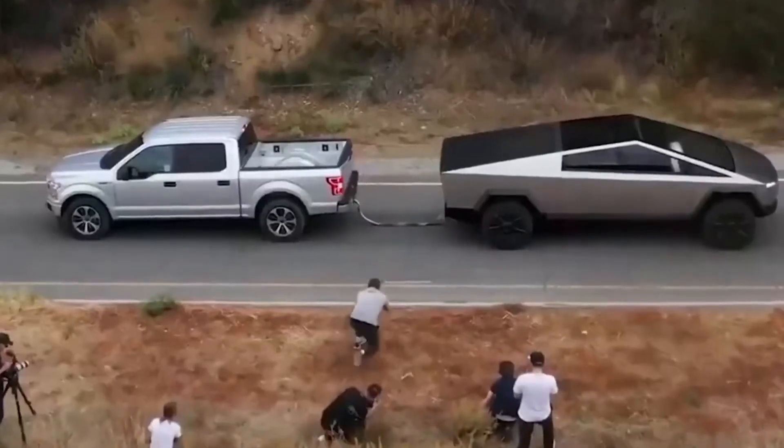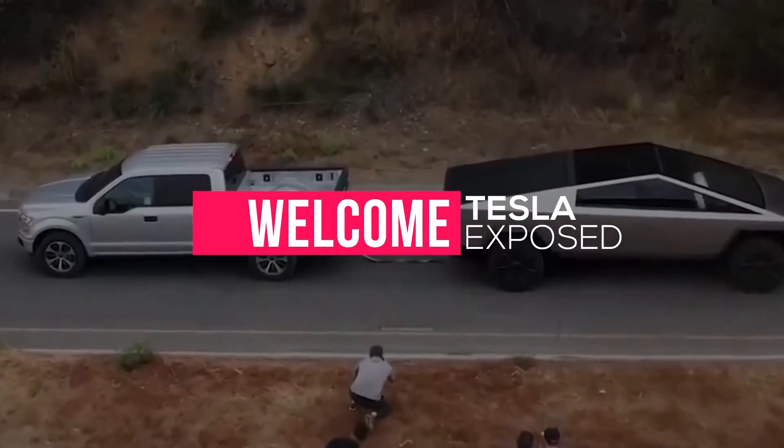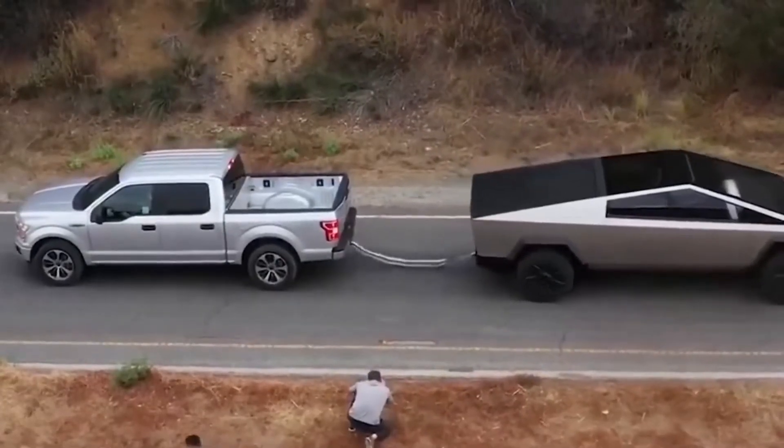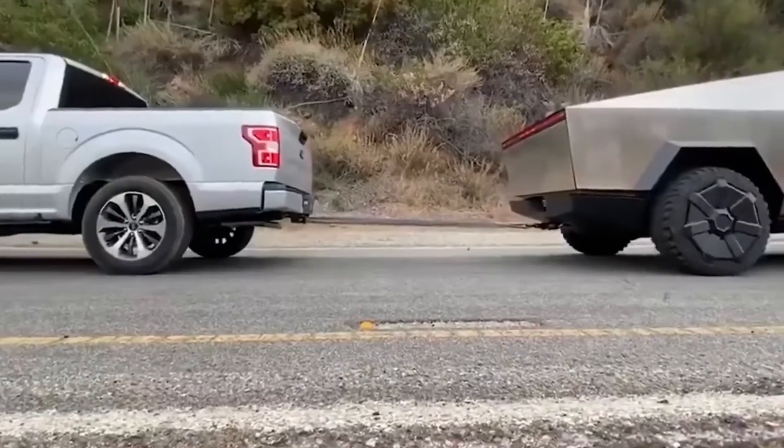Hey everyone, welcome to Tesla Exposed, a good resource of what's happening inside Tesla. In today's video, we are going to talk about the masterpiece, the Cybertruck 2022. So without any further ado, let's get started.